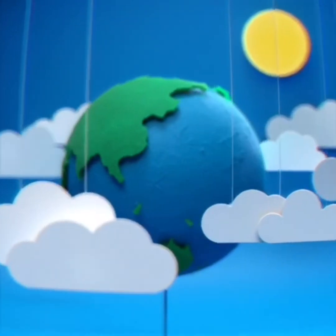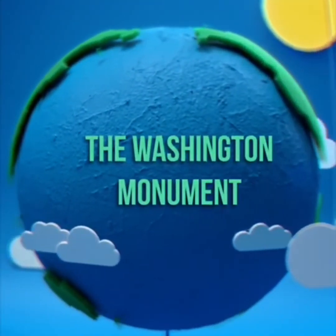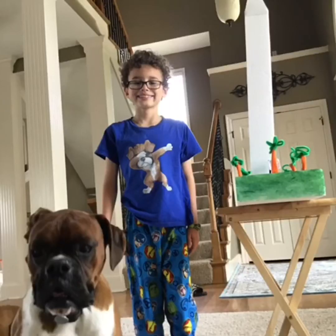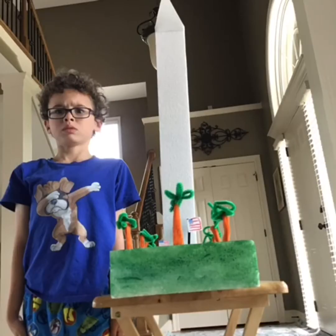The Washington Monument was struck by lightning. The Washington Monument used to be the tallest building in the world. The Washington Monument is located in Washington, D.C. Thanks for listening.